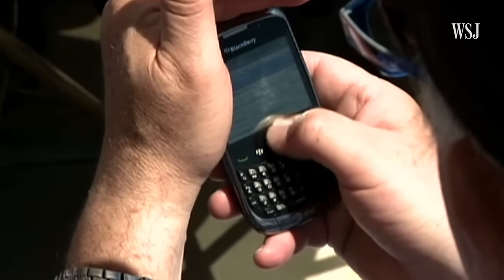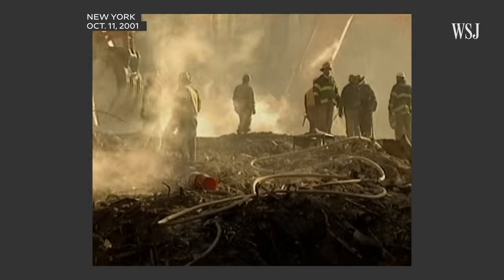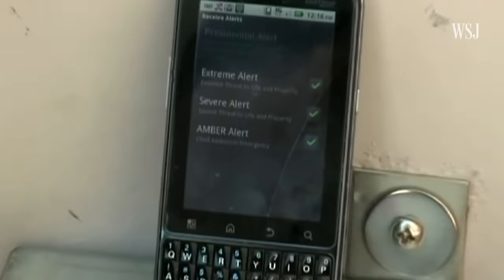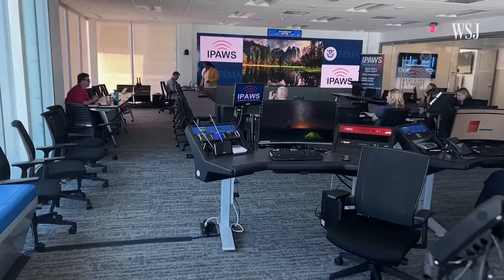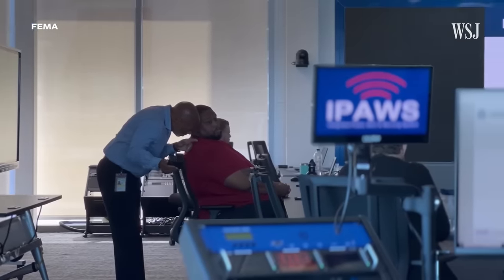Nationwide alerts for mobile devices were in the works since the September 11, 2001 terrorist attacks, but didn't become operational until 2012. Federal law requires the government to conduct a nationwide test at least every three years.